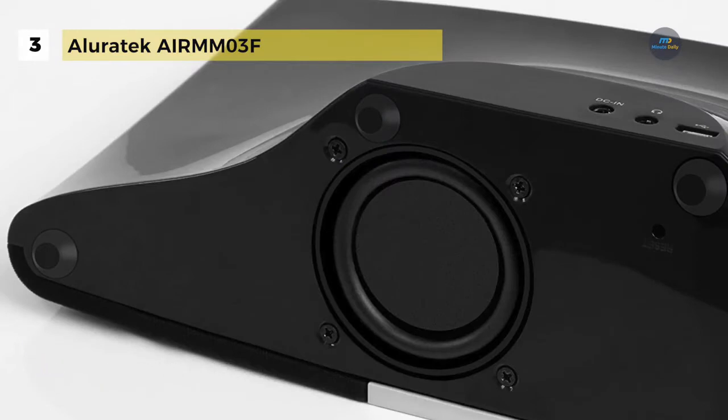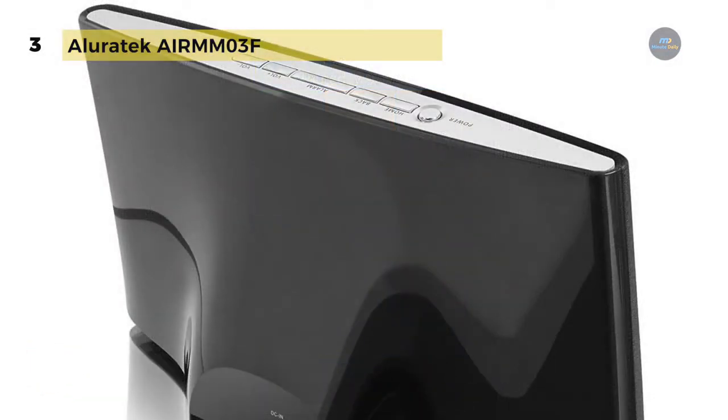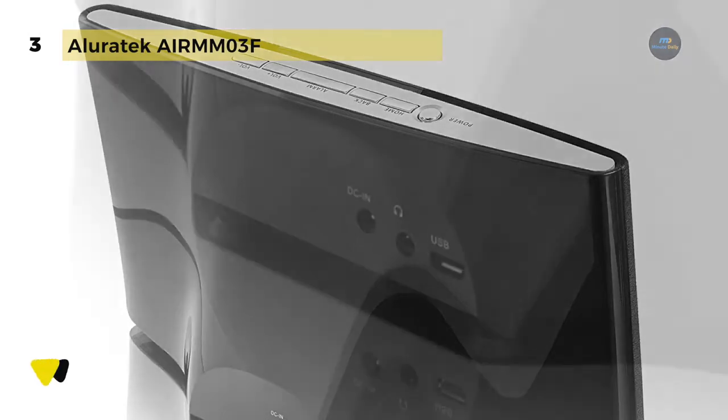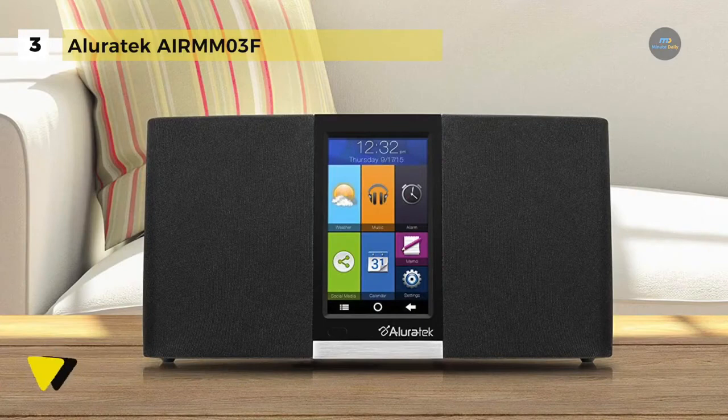The push-button controls on top of the unit handle power on/off, volume control, snooze bar, activate voice command, previous access menu and home screen. It has a convenient multitasking tool with clock, calendar, weather, alarm and memo apps. You can connect easily to any Wi-Fi 802.11 BGN wireless network and connect a PC or Mac to transfer MP3s directly to the radio's 4GB built-in internal memory. It is dual-powered with a built-in rechargeable 2000mAh lithium-ion battery for up to 5 hours of streaming audio.